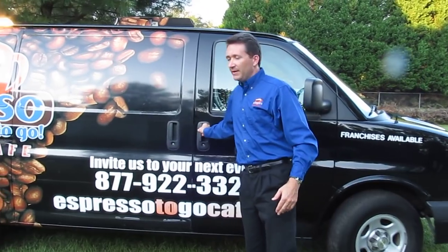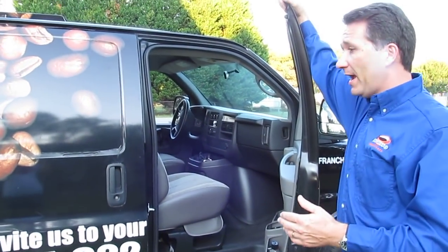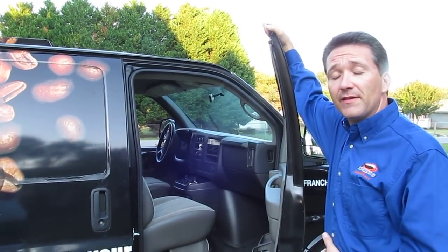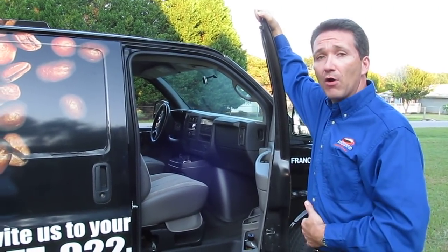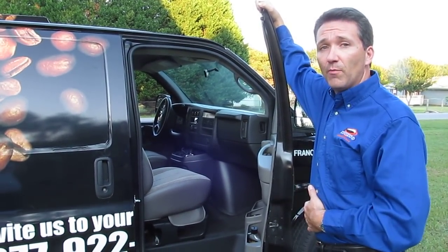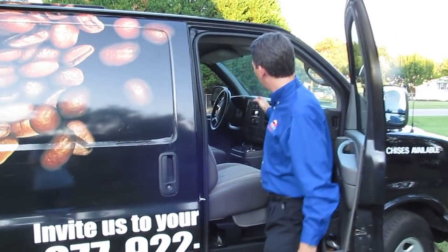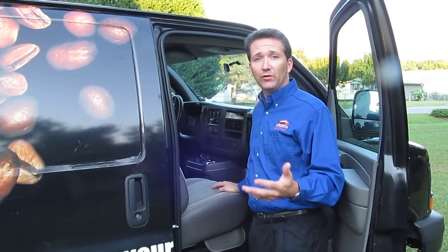Let's start with the inside. Up front, this van is a Chevy Express 1500 short bed. It has a six cylinder engine which helps immensely with the gas mileage but is still powerful enough to pull this van no problem at all, including a trailer. It has a computer-controlled dashboard where you can check your mileage, fuel used, etc.